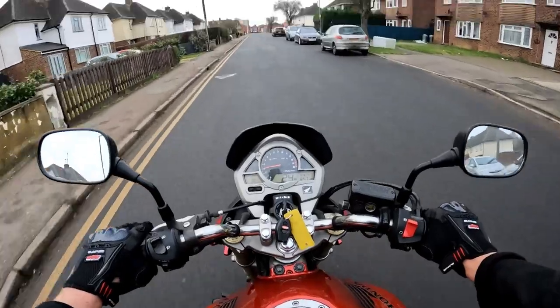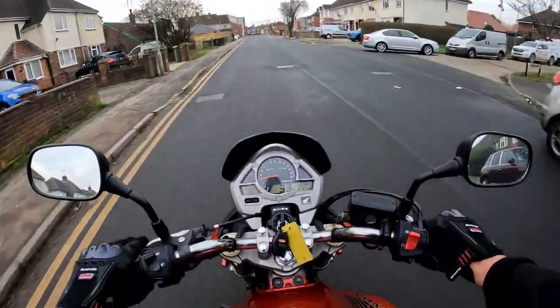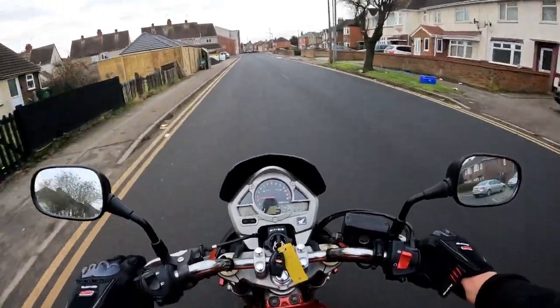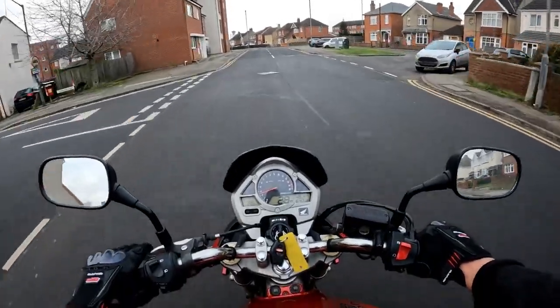What a bit of kit. And for a 600, ideal commuting bike — absolutely beautiful. And there is absolutely nothing wrong with this bike at all.